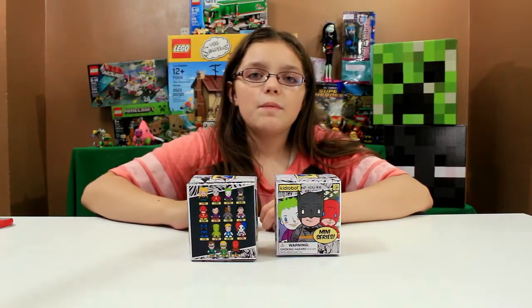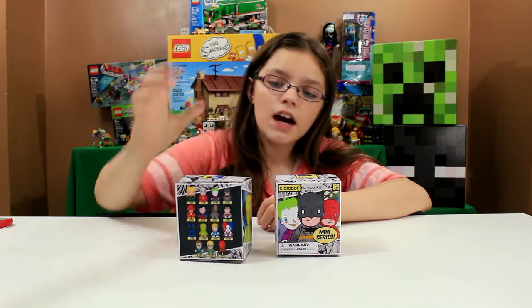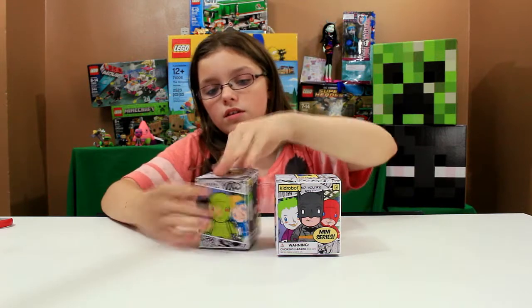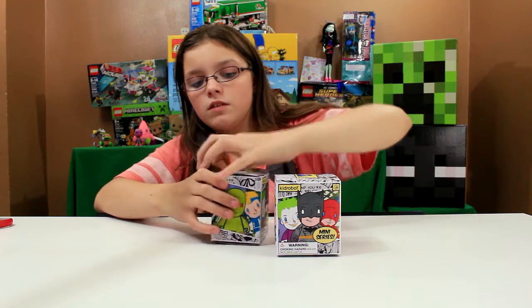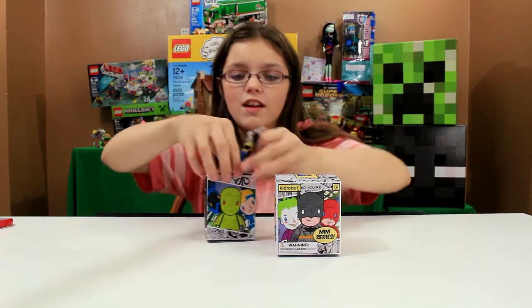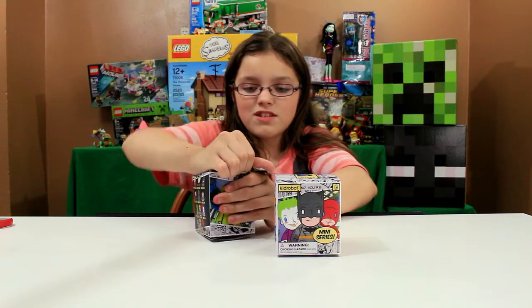Hey everybody, welcome back to Stop the Animation! We have some DC Comics Kid Robot superhero DC superheroes that we're gonna open up. I guess we're just gonna destroy the box today, which I wasn't planning on doing.